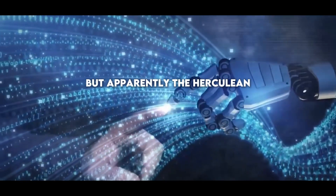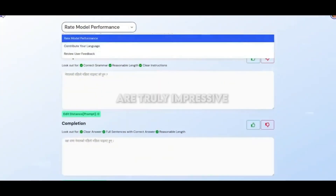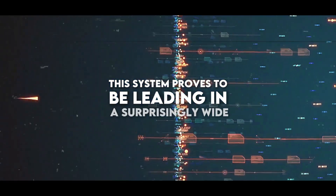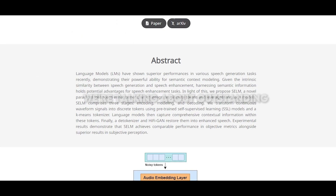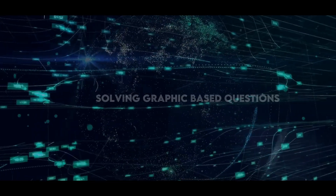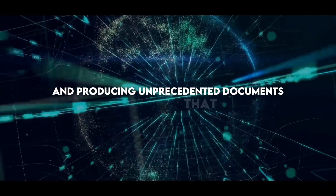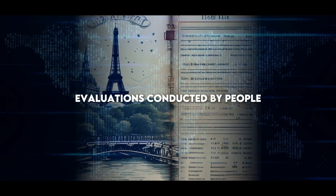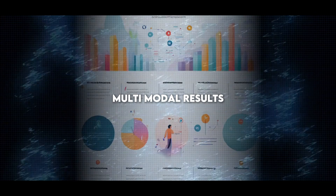The Herculean effort was apparently worth it, as the results obtained by the Chameleon model are truly impressive. This system proves to be leading in a surprisingly wide spectrum of activities and metrics. We're talking about outstanding ratings in visual competitions such as image captioning, solving graphic-based questions, and producing unprecedented documents that fluidly combine text and images. Human evaluations indicated a preference for these multimodal results.